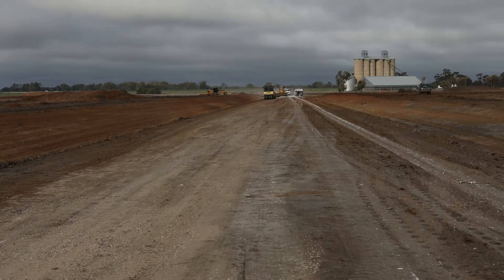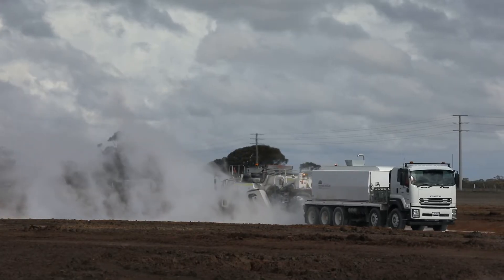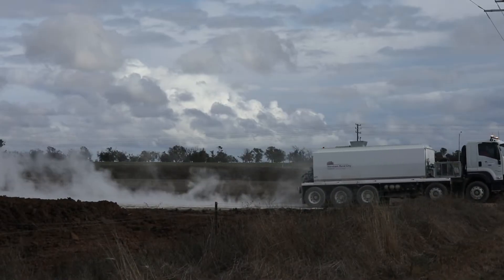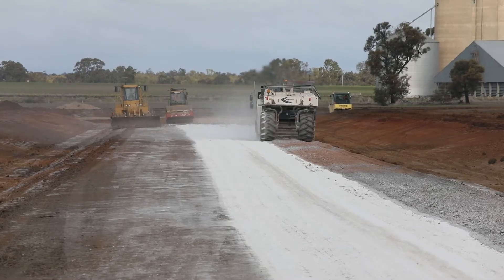Today we're doing clay stabilisation works. We do that because we have to bring the sub base up to a certain standard to take the loads that the road will have on it. We're going to build on top of this — a road at 450 millimetres deep on top of the clay, so we need to stabilise the clay first with a slag lime solution.